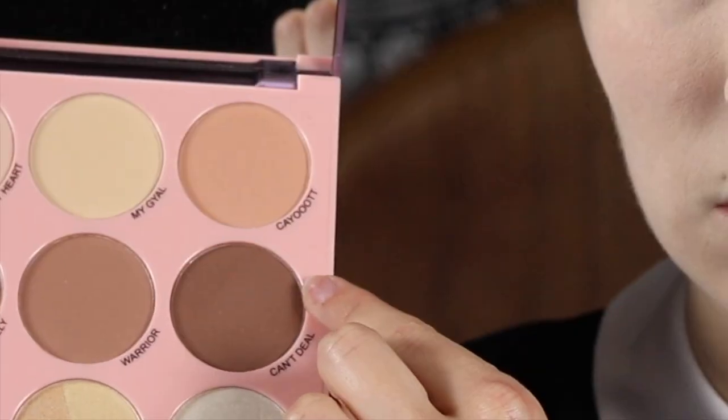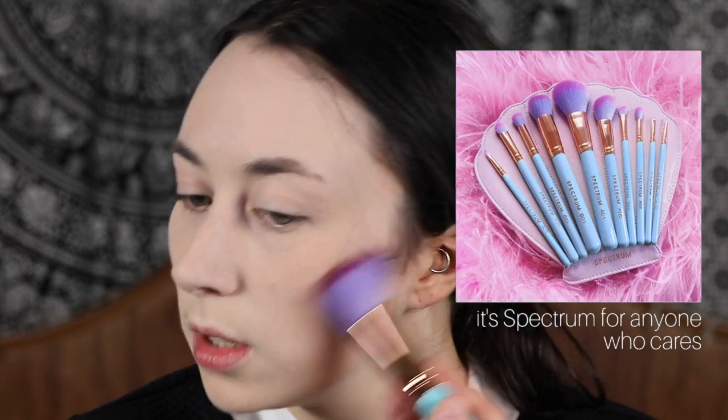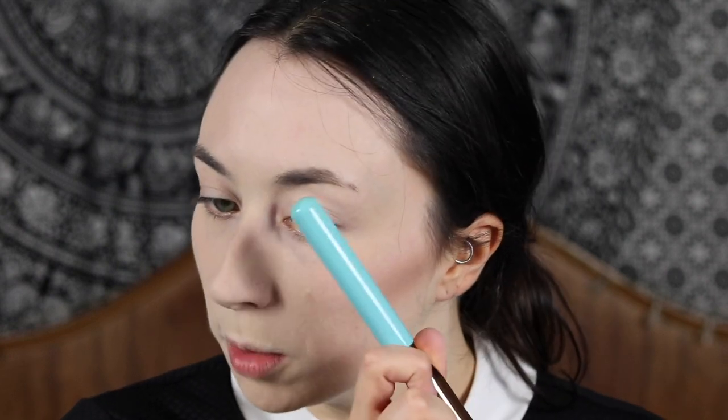The next thing I'm gonna do is my contouring. I am using Emojination by Makeup Revolution, just to get a kind of darker contour. I'm also using quite an angled brush to get a sharper contour, and I'm gonna do it quite high up my cheekbones. I'm also just going to add a little bit around the top of my face and on my temples as well.